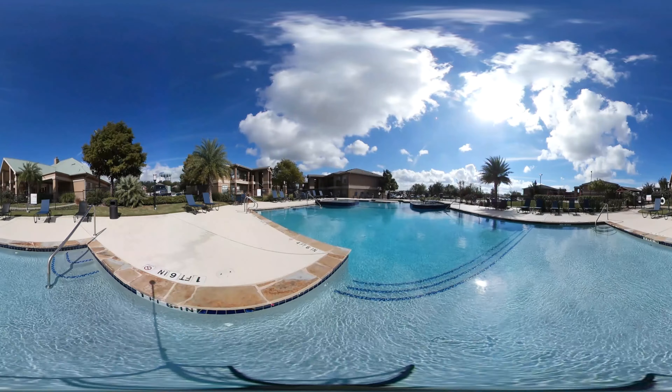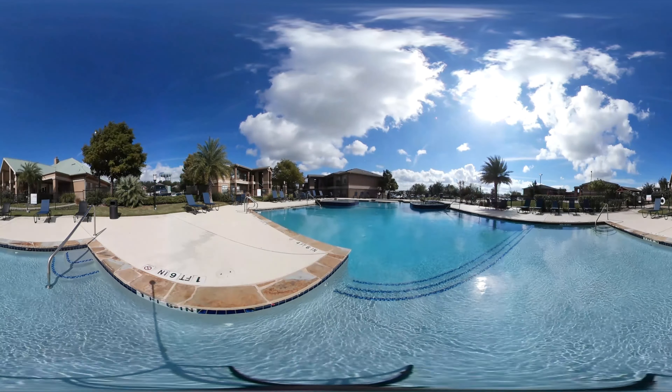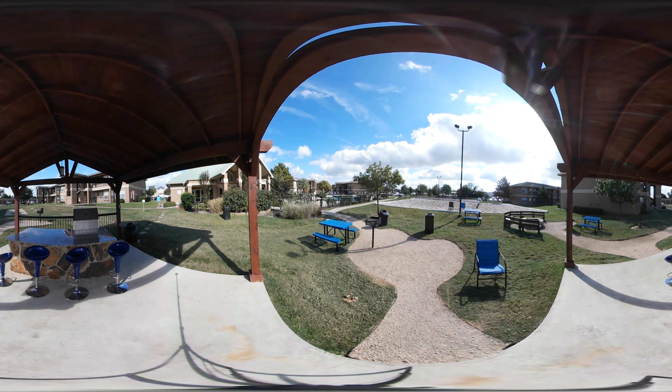Right here we have a nice large resort style pool where residents come when the weather's hot, maybe to cool down just a bit. And then over here, we have three charcoal grills as well as one propane grill where residents typically invite friends over, grill out, and have a good time on the weekends after a long week of studying.